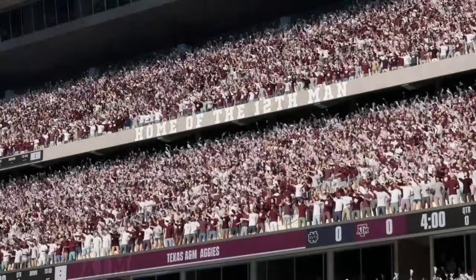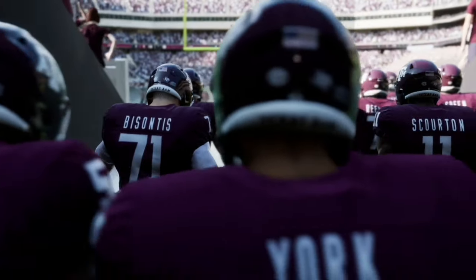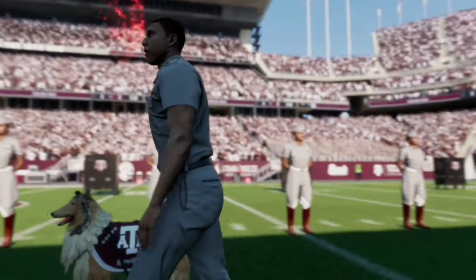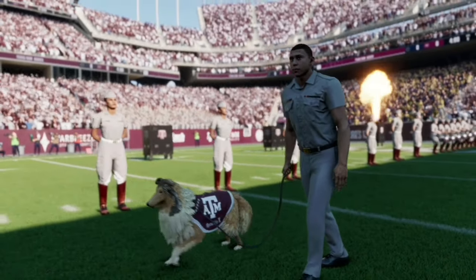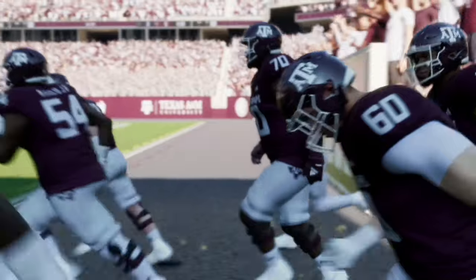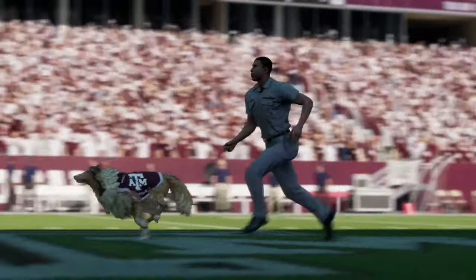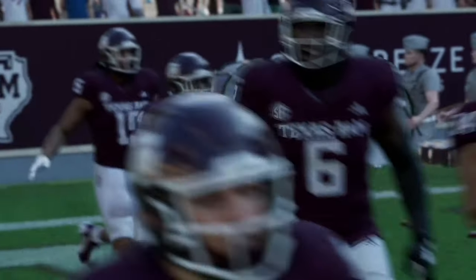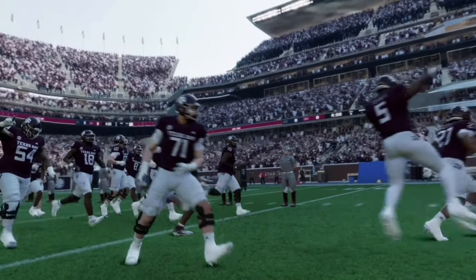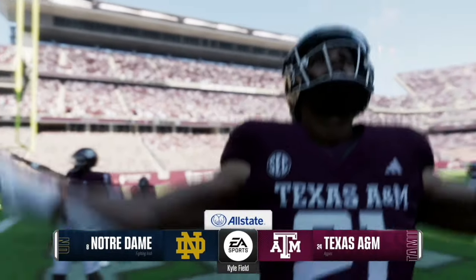Welcome back to another college football video. Today we are here at Kyle Field for Notre Dame versus Texas A&M. Let me know in the comments below who you think will win this game in real life and what the score will be in this week one matchup. If you like this type of content, like and subscribe — it really helps the channel out. Let's see which team will come out on top.